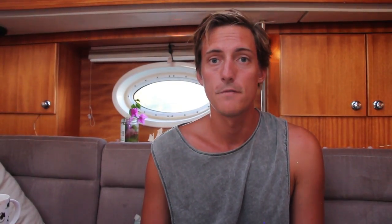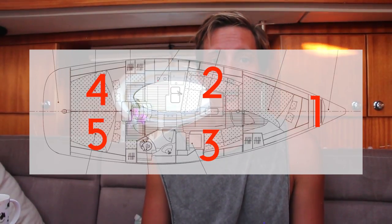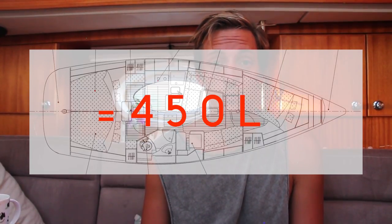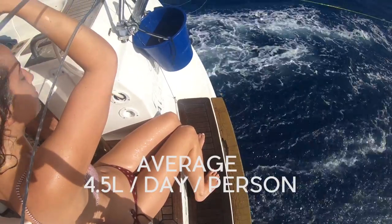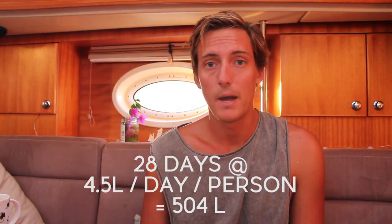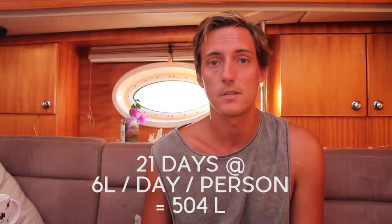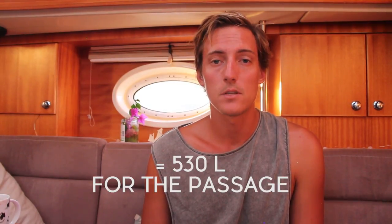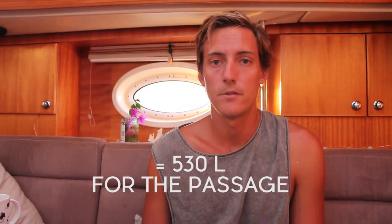Water. The first thing to work out is the storage capacity on your boat. On Avalon we have five separate tanks — one in the bow, one under each seat in the saloon, and one under each bed in the back cabins. Between those five tanks we have a maximum of 450 liters. We said as a minimum that each person would use 4.5 liters a day, including drinking, cooking, cleaning, etc. But over 28 days for four people that equals 504 liters. Realistically for our target passage of 21 days, each person has a capacity of 4 liters a day. So we took an extra 80 liters of bottled water, taking our total up to 530 liters, meaning we had about 30 liters of contingency.